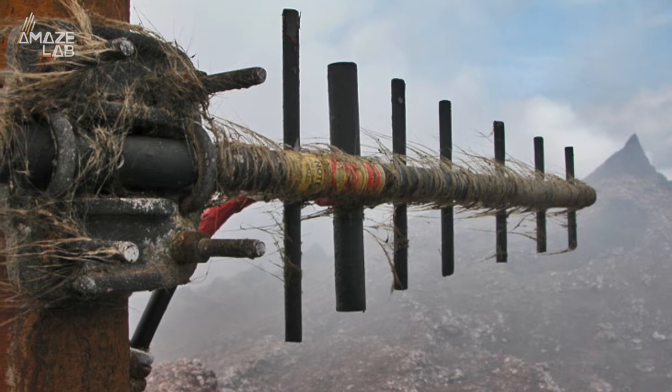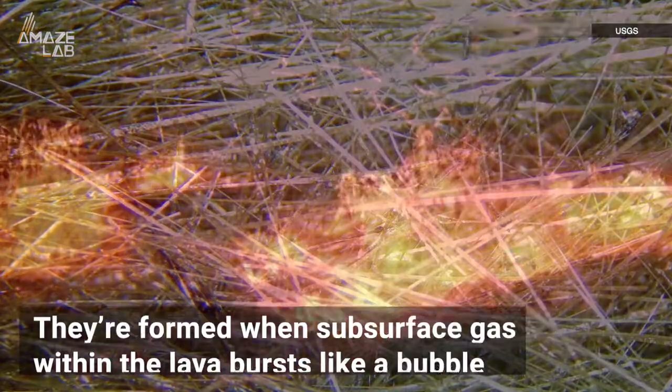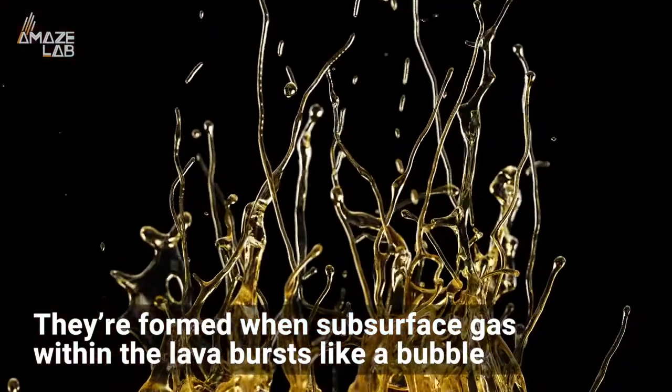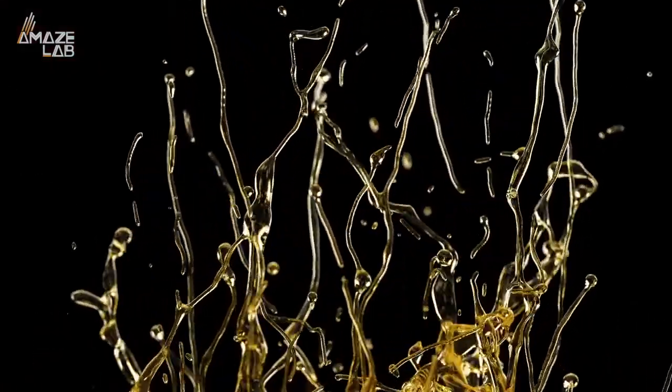Wind can carry these tiny threads for miles, and the National Weather Service reports pilots flying in the area have reported seeing them high in the sky. They're formed when subsurface gas within the lava bursts like a bubble. As the skin is stretched thin, it becomes thread-like and cools quickly.